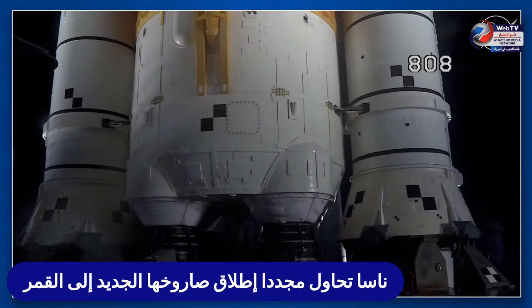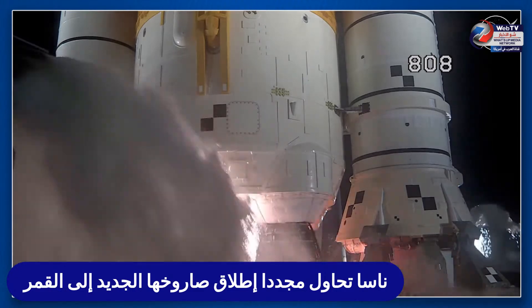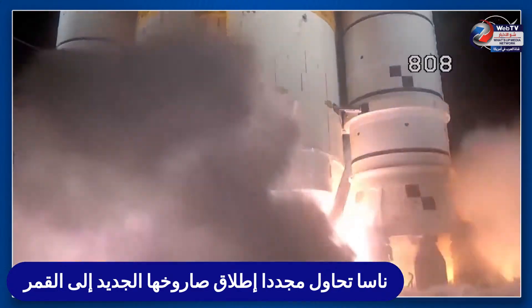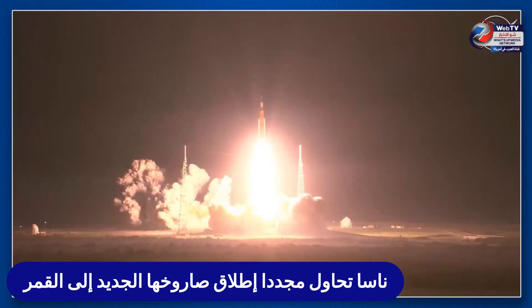Launch team can no longer recycle the count. Sound suppression water is now flowing under the ML. And here we go — hydrogen burn-off igniters initiate. Seven, six, five, four — stage engines start — three, two, one — boosters ignition, and liftoff of Artemis I! We rise together, back to the moon and beyond.